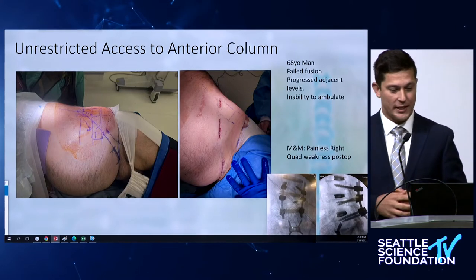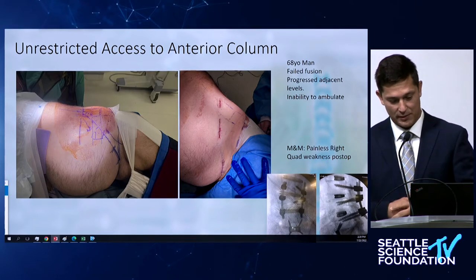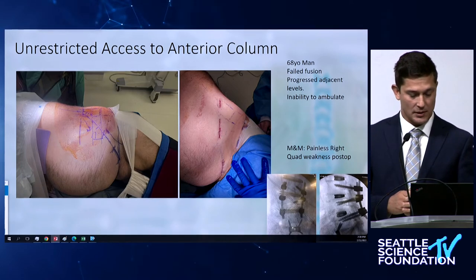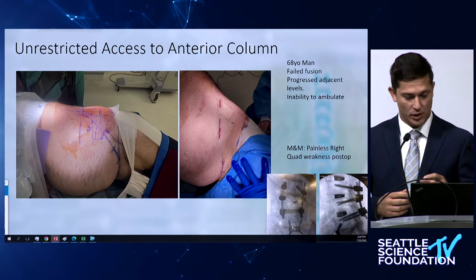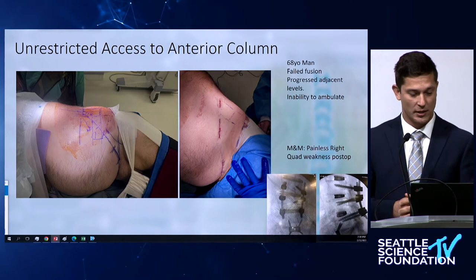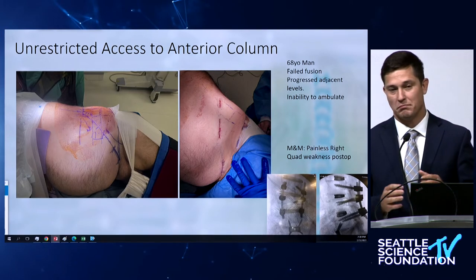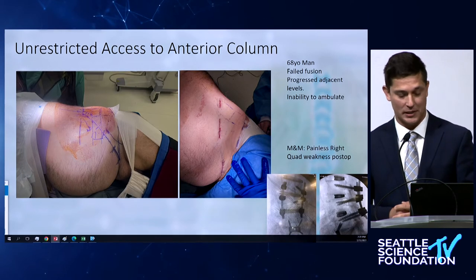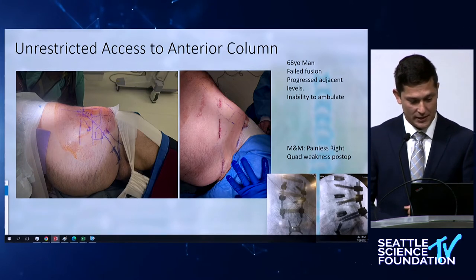Having that unrestricted access to the anterior column gives you so much power with what you can do with the spine. Great cases by Dr. Pham have already demonstrated that. Here are some incision considerations — smaller approaches, because you don't really need a large shark-bite incision to different areas. I usually prefer to make them along the same hypothetical dermatomal line, so the pain is supplied by the same neurological components.